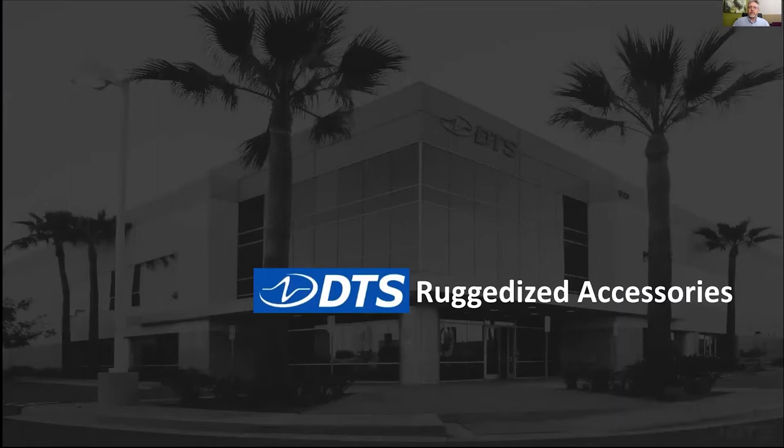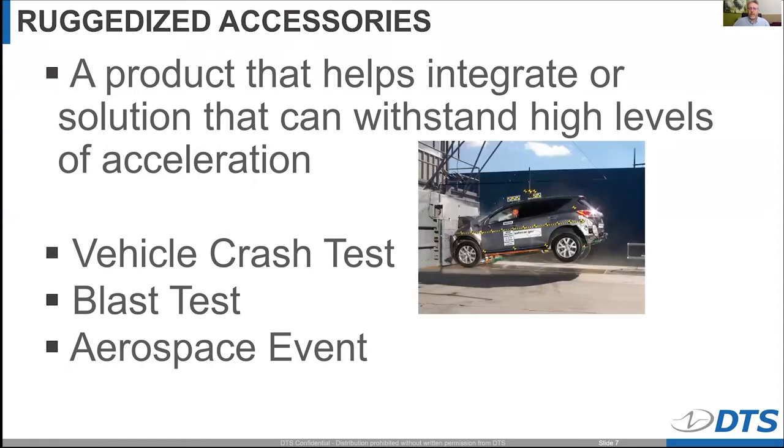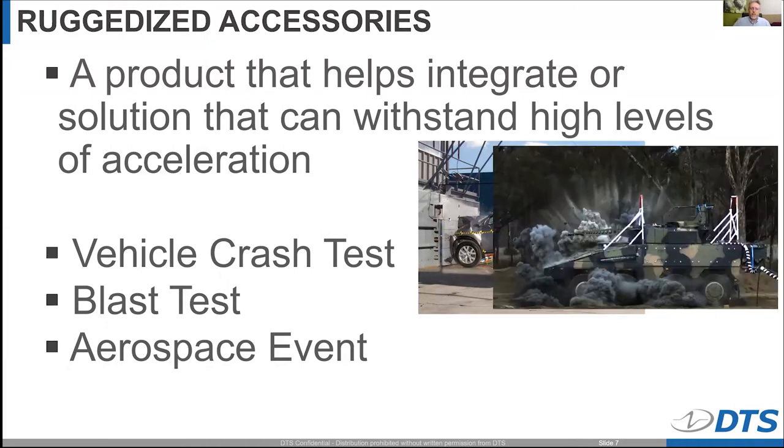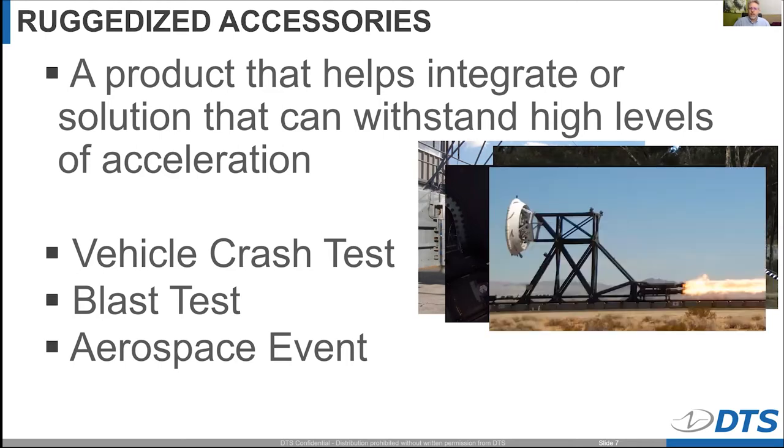So, ruggedized accessories — what is a ruggedized accessory? It's a product that helps integrate different solutions in high-level acceleration tests, things like vehicle crash tests, blast tests, and different types of aerospace events. We've had our systems actually launch into outer space and come back to Earth. And this image you may recognize — it's a development that just recently touched down on Mars. We were involved in some of the testing for that Mars hardware.